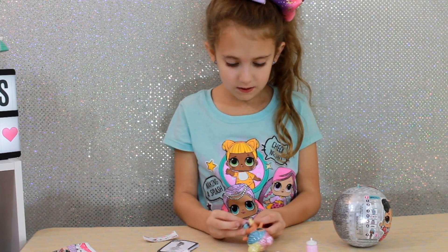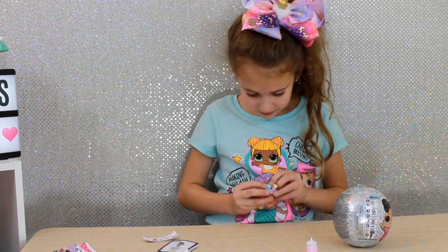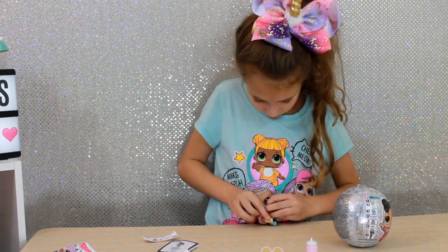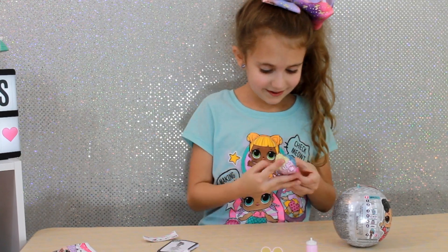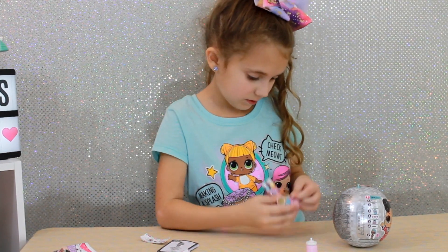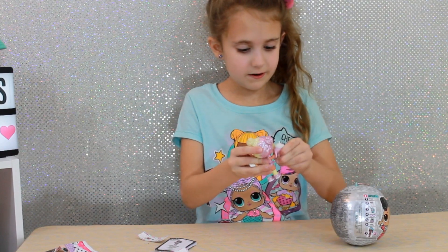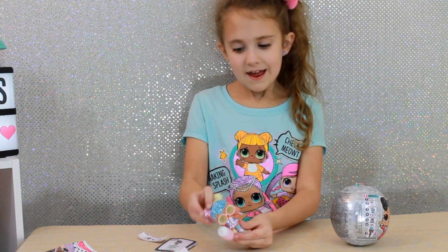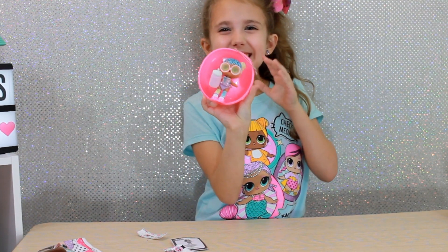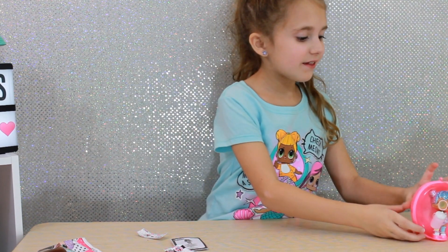I like her outfit. So let's put on her clothes. And now we just have to put on her bottle — let's see if she can hold it. Hello, I'm Bon Bon. So here is the big reveal — here's the doll, all dressed up with her bottle. So let's get into our next ball.